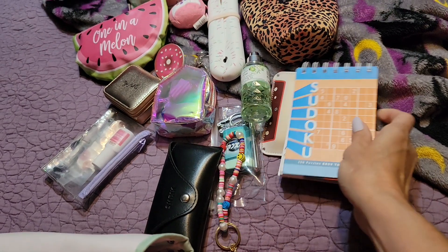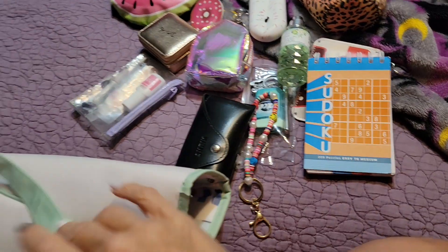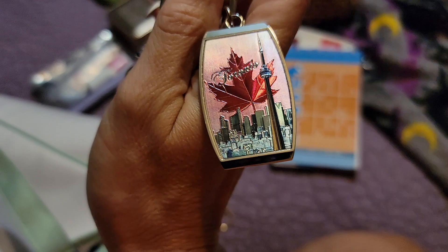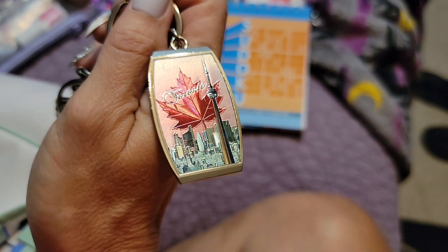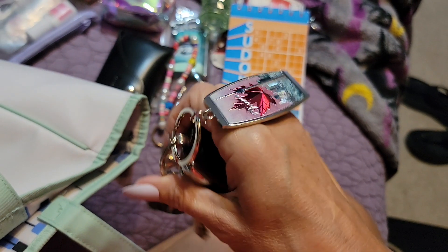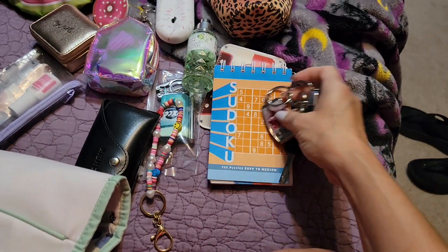Last couple of things — I have this Sudoku book. When my phone's dead or I want something else to do besides staring at my phone, my daughter or I will work on these. And my keys. I have a new key ring — when we were in Canada, we went up into the CN Tower, so that's what that is. I love the colors and the maple leaf and everything. I have another key ring I was going to put on here and forgot — I'll have that next time.